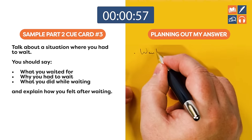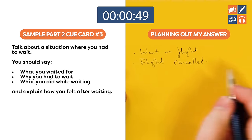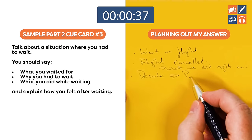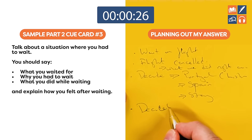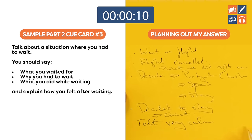The next cue card is about waiting for a flight — the flight was cancelled. My planning: what we did right away, whether to go to Portugal, Spain, or stay — we decided to stay. It was great because it was quiet and we felt very calm, but we were disappointed because there was no compensation.